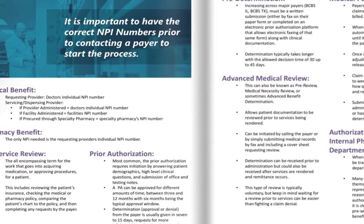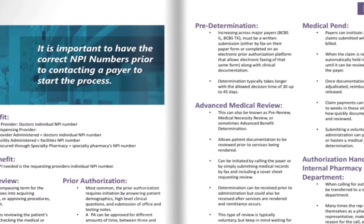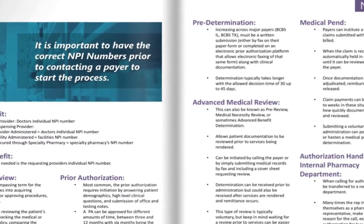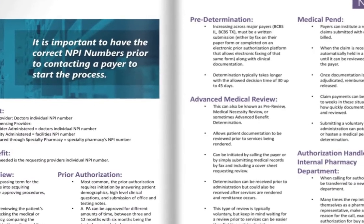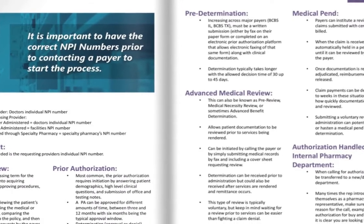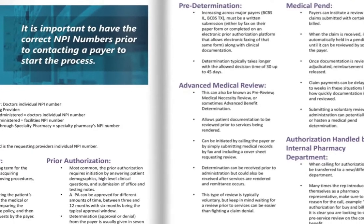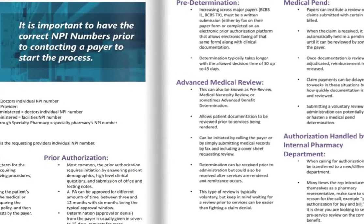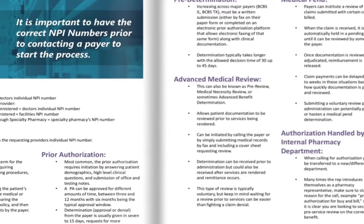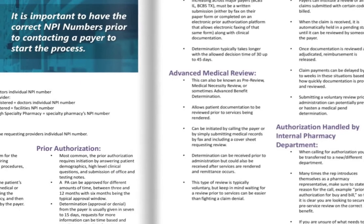Predetermination is a little bit different — it is a written submission to the payer to review prior to giving medication. Predetermination can take up to 45 days. The hardest part is that most times they're voluntary, and a common mistake is thinking, 'oh, it's voluntary, I don't need to do it.' It's better to have something than have nothing, so if a predetermination is voluntary, always, always, always take it.